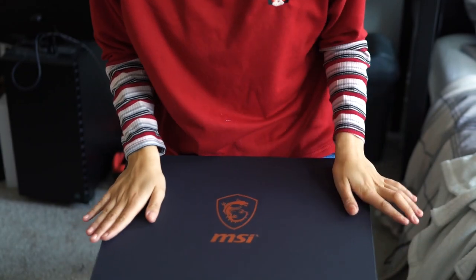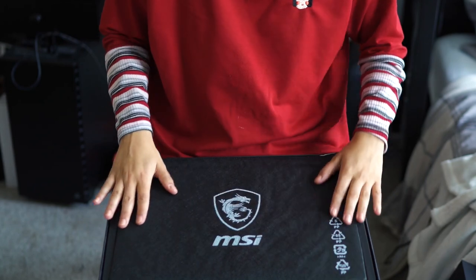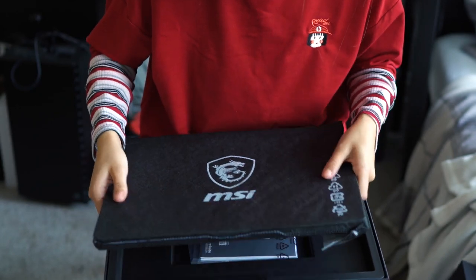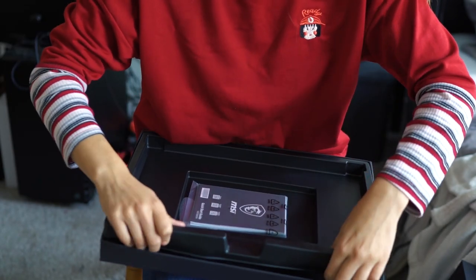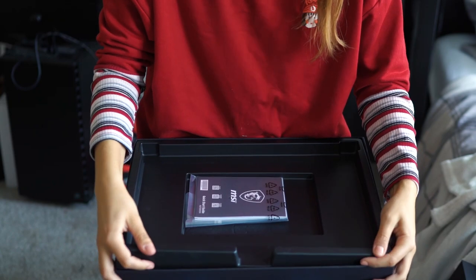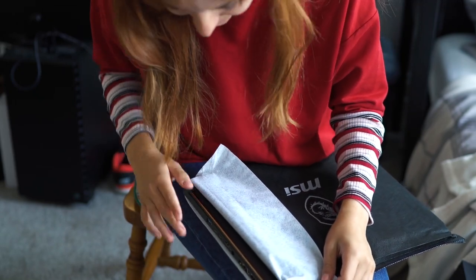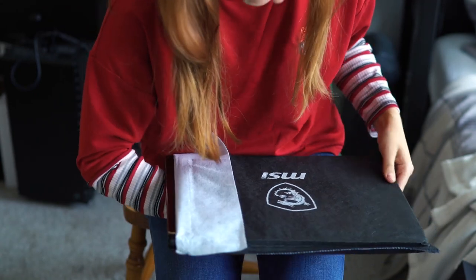It comes in a nice sleeve with the logo on it, which is very exciting. I love that touch. And then we've got all the guidebooks. I definitely was not supposed to remove that, but that's just my curious self kicking in. It's got really nice rose gold sides — that's very sexy.